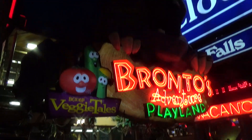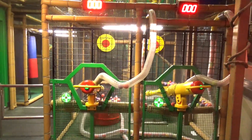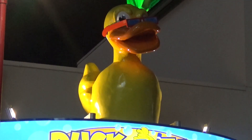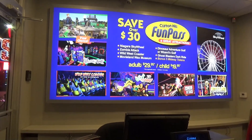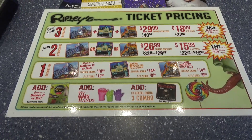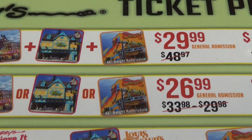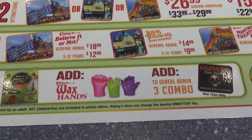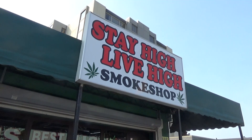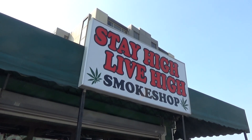If you have little ones, you probably want to visit Brontos Adventure Playland — a big kind of ball-pit wacky fun land thing. There are a lot of different bundles you can buy on Clifton Hill to save money. One is the Clifton Hill Fun Pass, which includes six attractions and bonus Midway tokens. The Ripley's attractions also have a combo ticket — three attractions including Ripley's Believe It or Not, Louis Tussauds Wax Museum, and the Flying Theater for $20. There's also a big fun value pass combining various options.